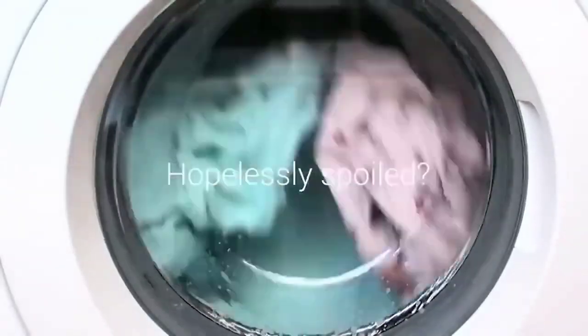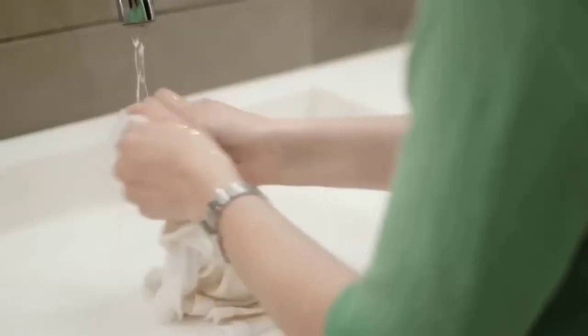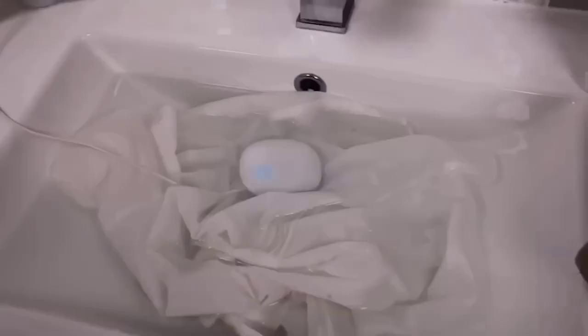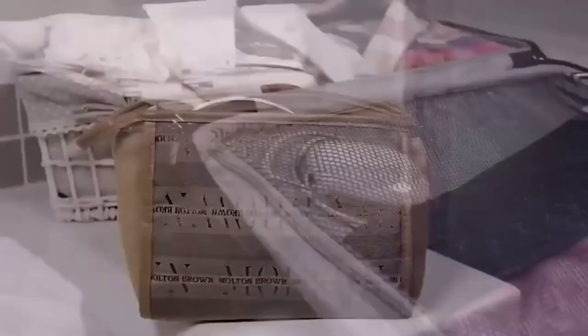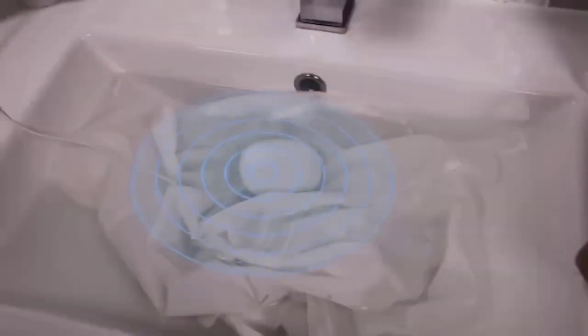Sometimes laundry chemicals damage the texture of fabric. If you do not want to tempt fate, this device will be a real salvation. Resembling a bar of soap with a protruding cord, it is a means of cleaning clothes without chemicals, using ultrasound technology that destroys all kinds of stains on clothing. All that is required is to put clothes in water, add the usual laundry detergent, then put the device in — and what happens next can in some ways be called a miracle.